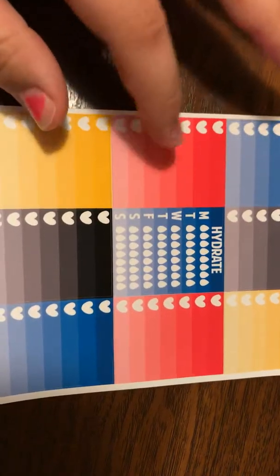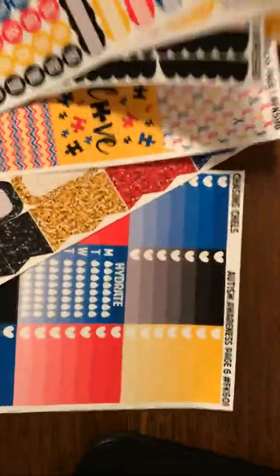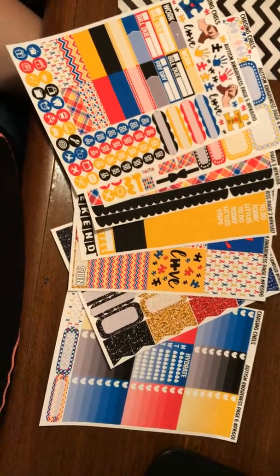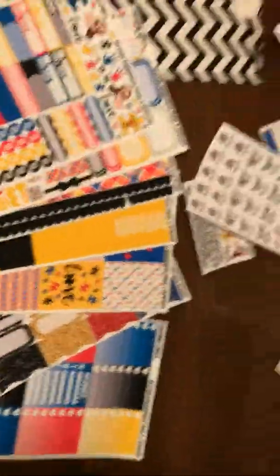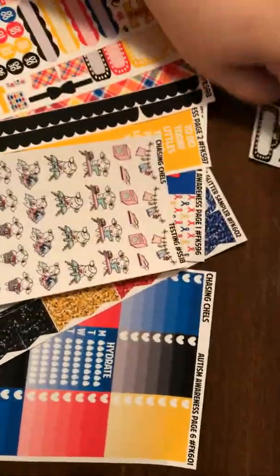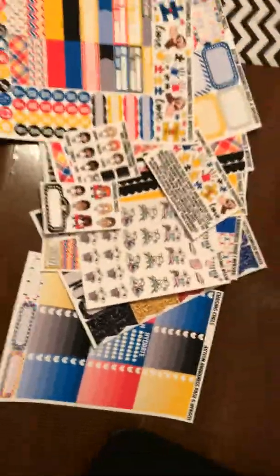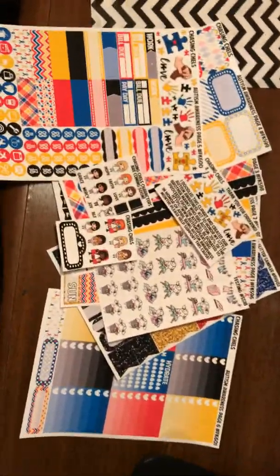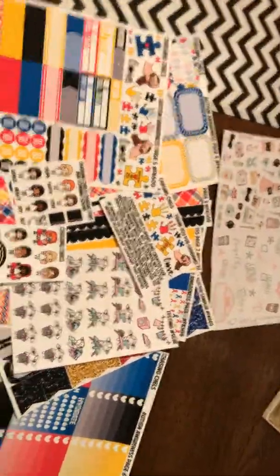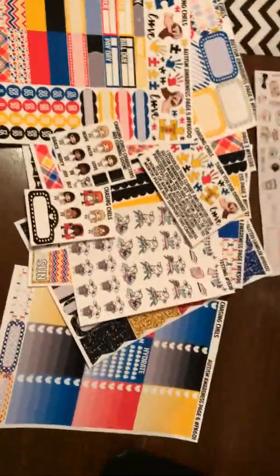And of course the checklist. I really like this kit — there's a lot in it so I'll probably have enough for more than one week. Here's everything all together that I got from this shop. I'll leave the Etsy shop links down below for both of these if you're interested, or you can find them both on Instagram. Thanks for watching, have a great day, bye!